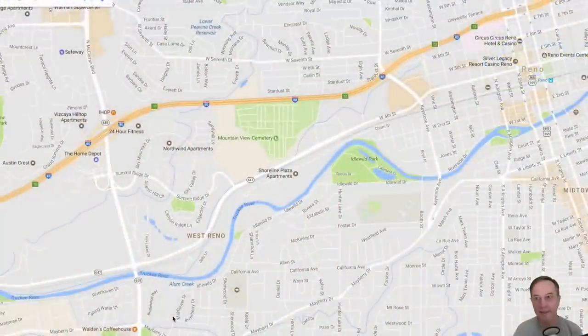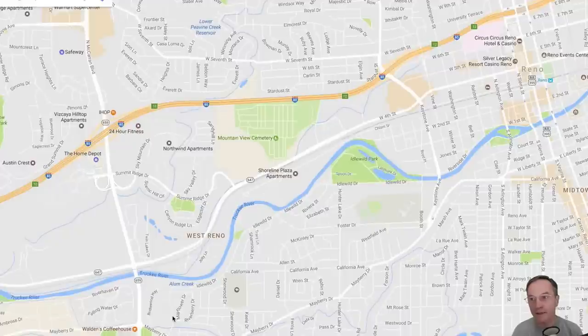Hi, this is Bill, and we're going to look quickly at the flooding in Reno, January 8, 2017.